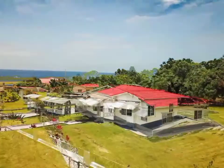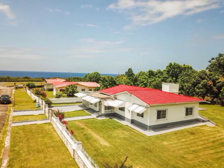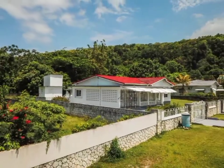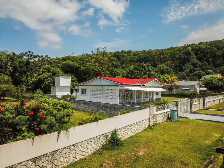Other amenities include ceiling fans, ocean view, central location. The home is family-oriented, fully furnished, grilled, and fully fenced.